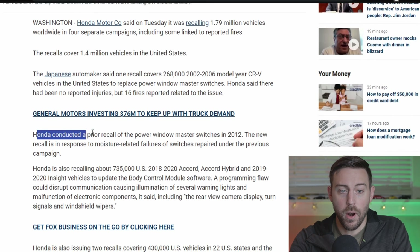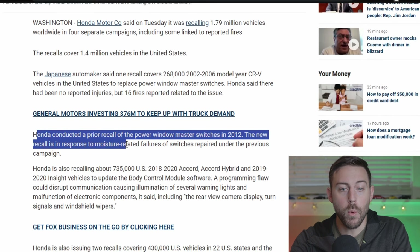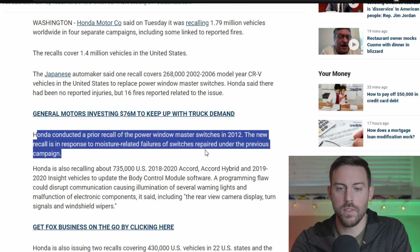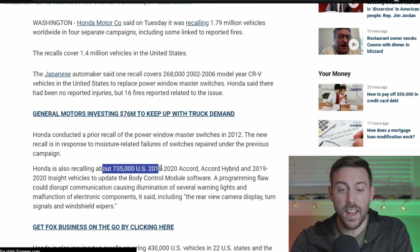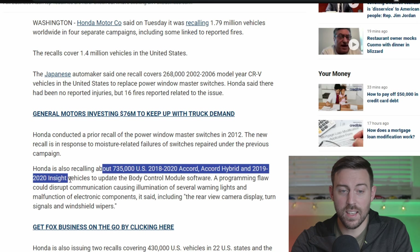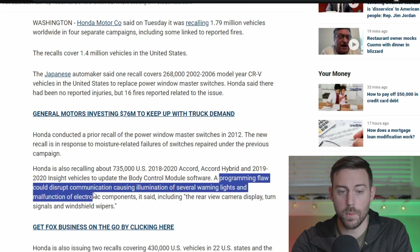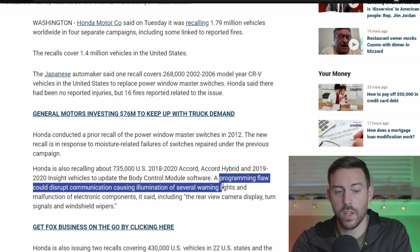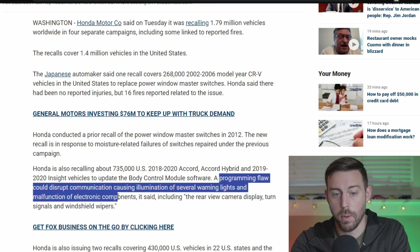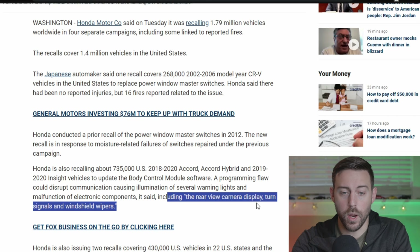Honda conducted a prior recall on the power master switches in 2012. The new recall is in response to moisture-related failures of the switches repaired under the previous campaign. Also, 735,000 US 2018 to 2020 Accords, Accord Hybrids, and 2019 to 2020 Insight vehicles to update body control module software. A programming flaw that could disrupt communication, causing illumination of several warning lights, malfunction of electronic components including the rear-view camera display, turn signals, and windshield wipers.